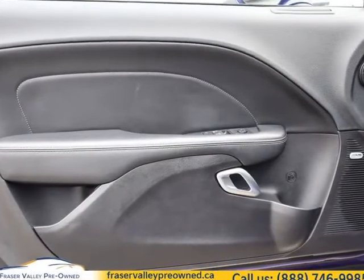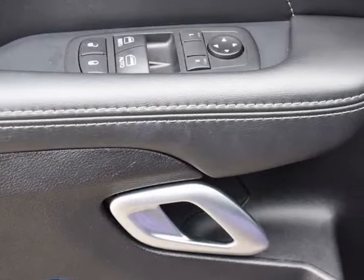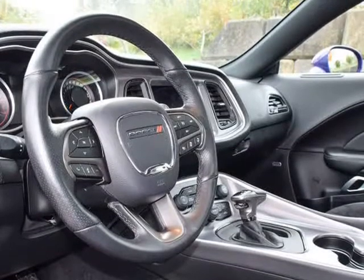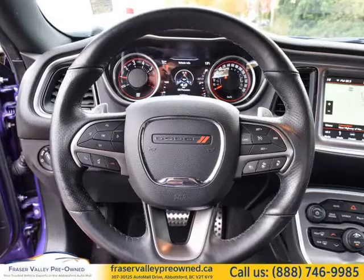Clean History, No Accidents. Features include Crazy Pearl Brembo Brakes, SRT Barracuda Spoiler, Nappa Leather with Alcantara Face Seats, Ambient Lighting, Heated Seats, Cooled Seats, Rain Sensing Windshield Wipers, and Auto High Beam.